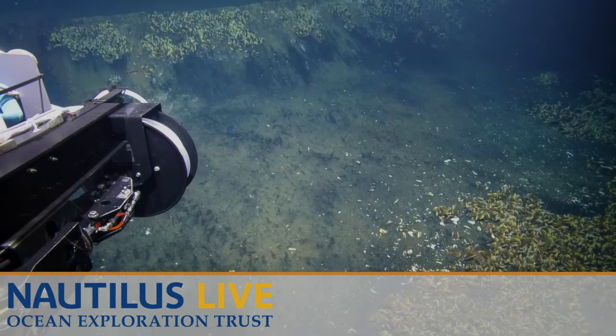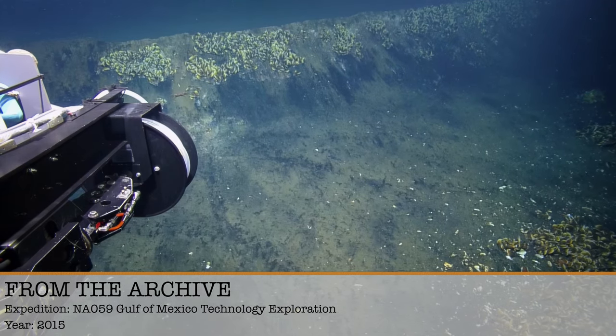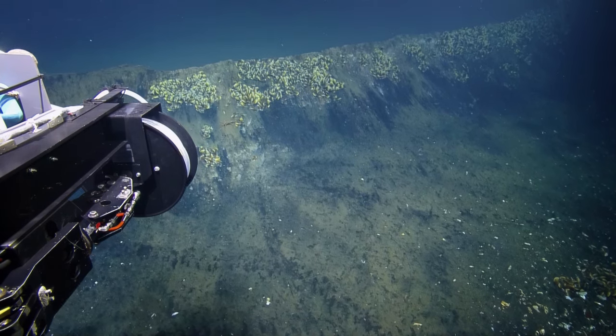Wow, that is great. That sonar image is awesome. We see both rims — the close and the far rim of the sonar — it's beautiful. The rim rises pretty sharply, just be aware.